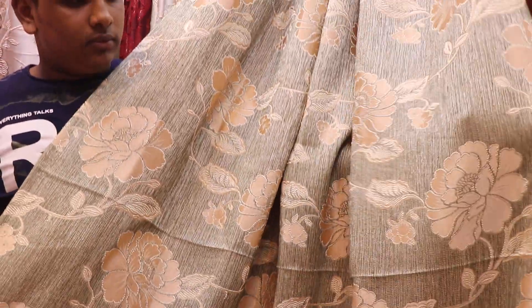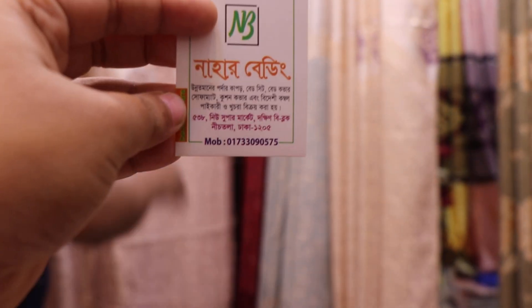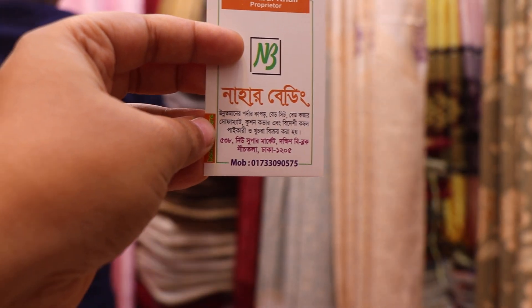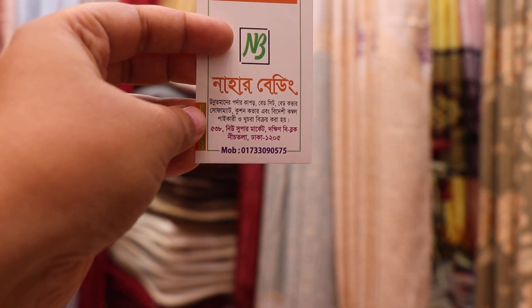How much is the price? $10,000. So viewers, I am here to tell you about Nahaar Bedding, located at 580 Supermarket, 222 Block 202. The contact number is 01733090575.